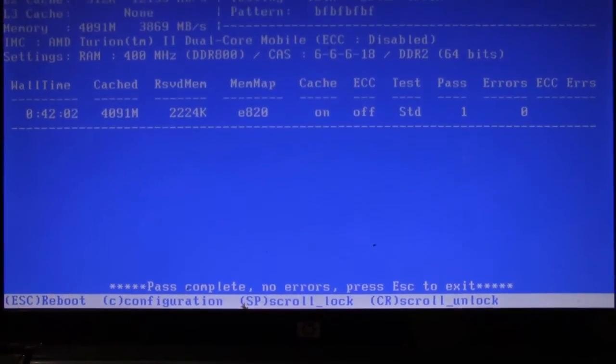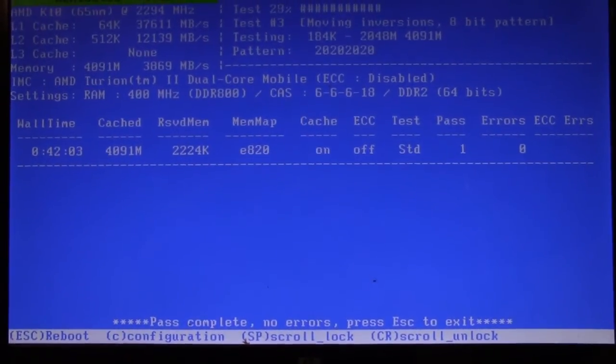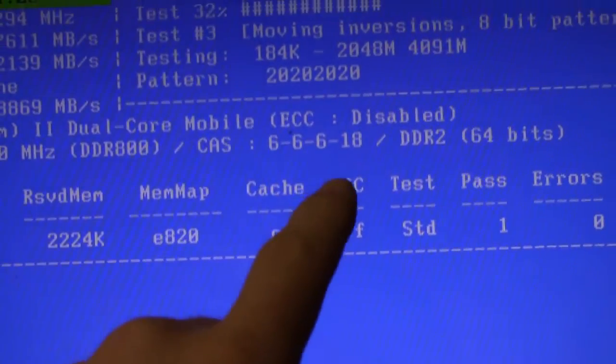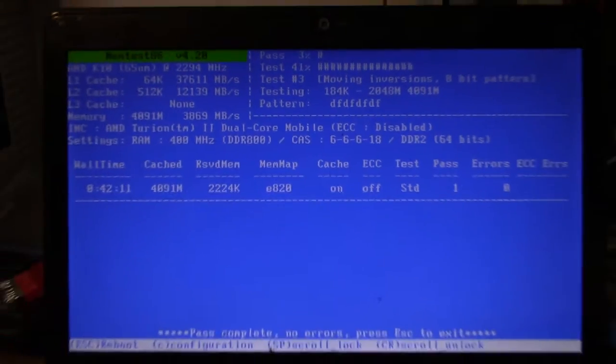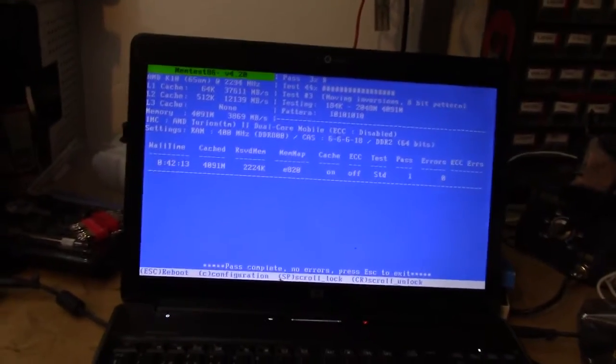RAM seems to check out okay. I did notice these horrible timings on it though — that's not fast. Anyway, it's not going to be a fast computer.